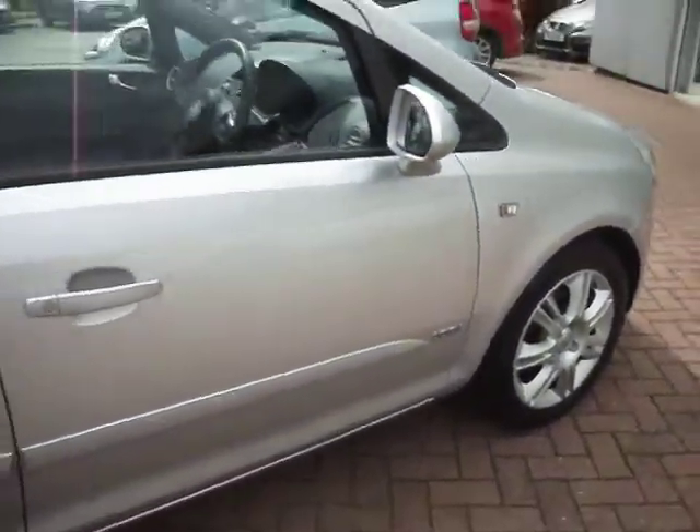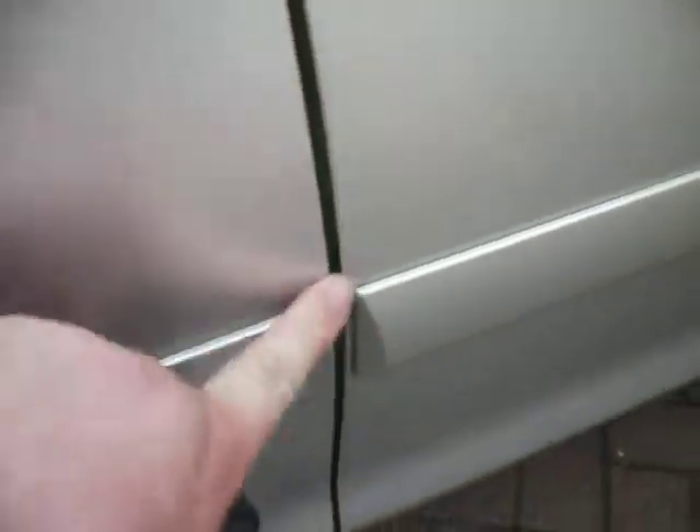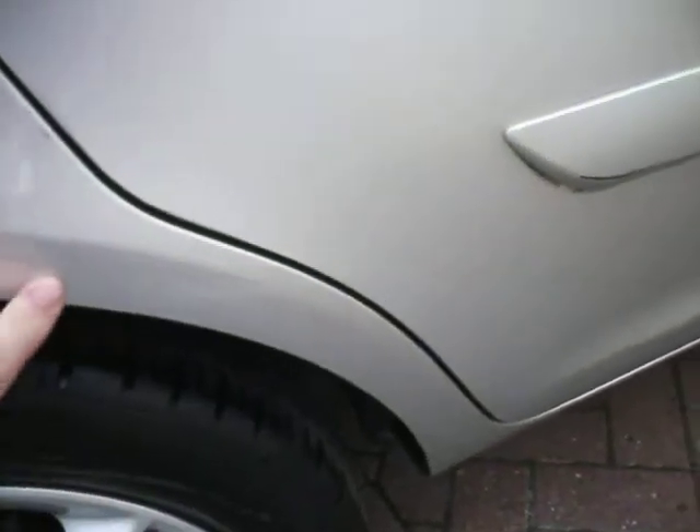The front door doesn't really have any damage, just a little bit here on the door edge — light scuffing and a bit of paint off the trim. And a light scuffing on this side here as well.